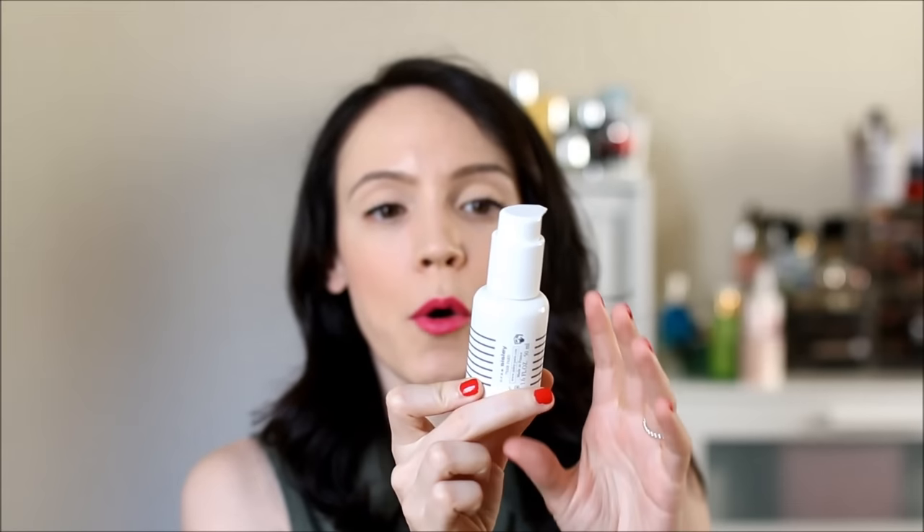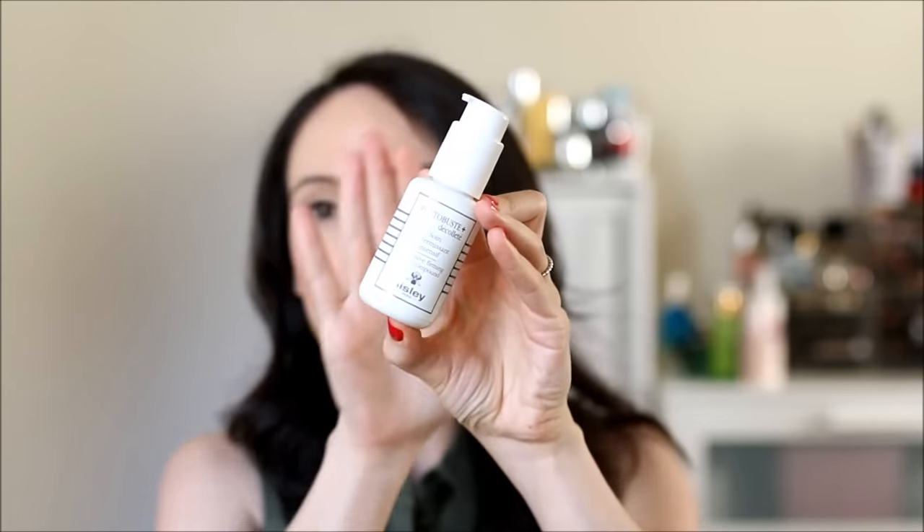Moving on to a body product — this is by Sicily and it's their firming bust and decollete serum. I'm really excited to try it. I don't have any firming serums for the body other than my Clarins cellulite one, which I enjoy — it helps reduce the appearance of cellulite and smooths things out, though results reverse once you stop using it. This intensive firming bust compound is applied all over the bust area up to the decollete.